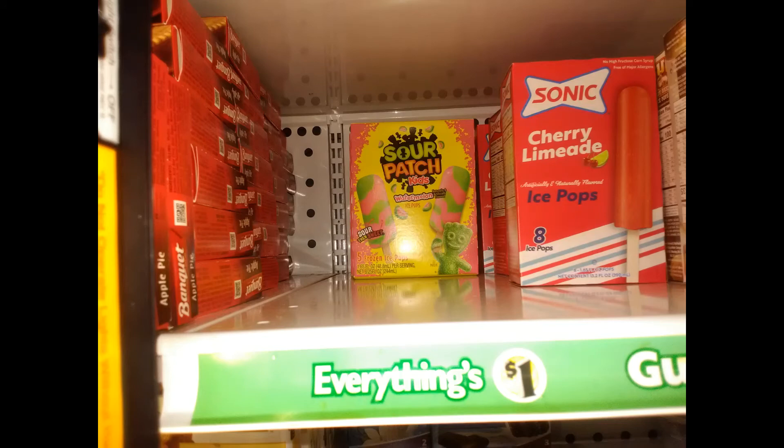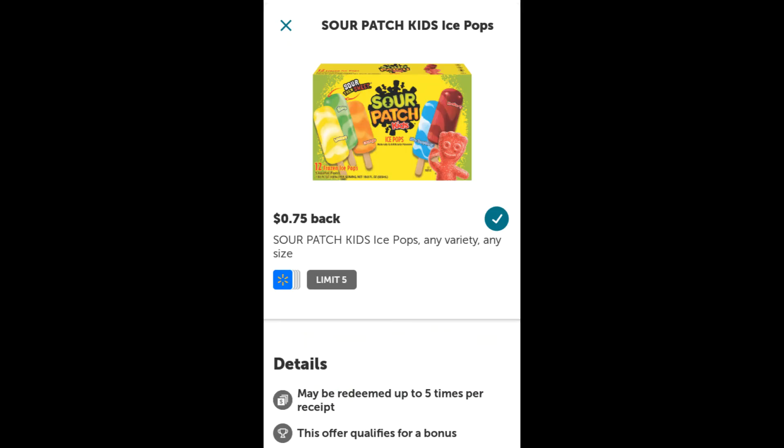While you're at Dollar Tree, you may also want to pick up the Sour Patch Kids popsicles. They are one dollar, and ibotta has a 75 cent rebate, making these just 25 cents after the rebate. You can do this deal up to five times as well.